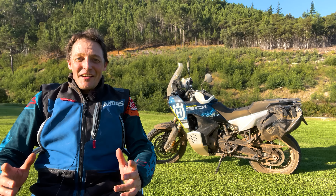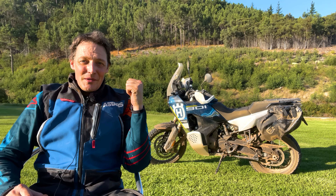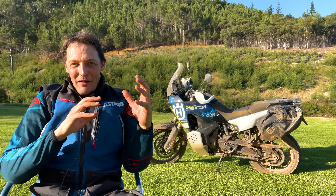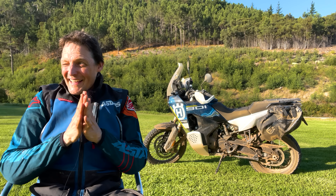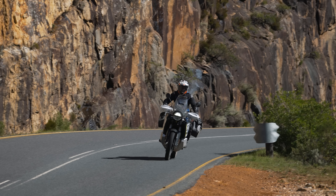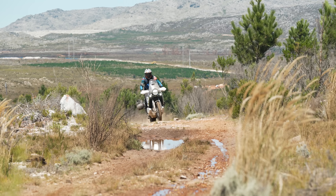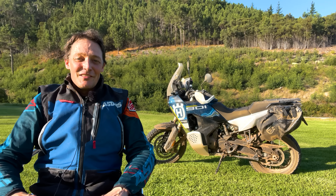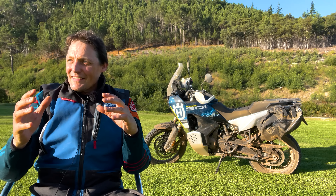Welcome to MCN, welcome to South Africa, welcome to the launch of the bike behind me — the new Husqvarna 901 Norden Expedition. Before we get into the bike, we've had two amazing days of riding here in South Africa — a real mix of terrain from fast unmade roads to some billiard-smooth tarmac, through to some real technical riding: loose, rocky, sand — all the sort of stuff that adventure bikes don't always perform that well in.